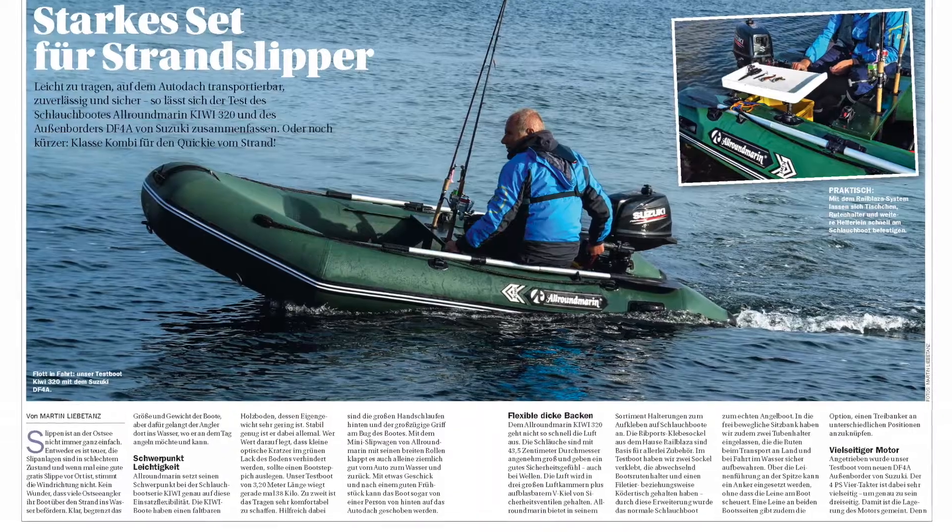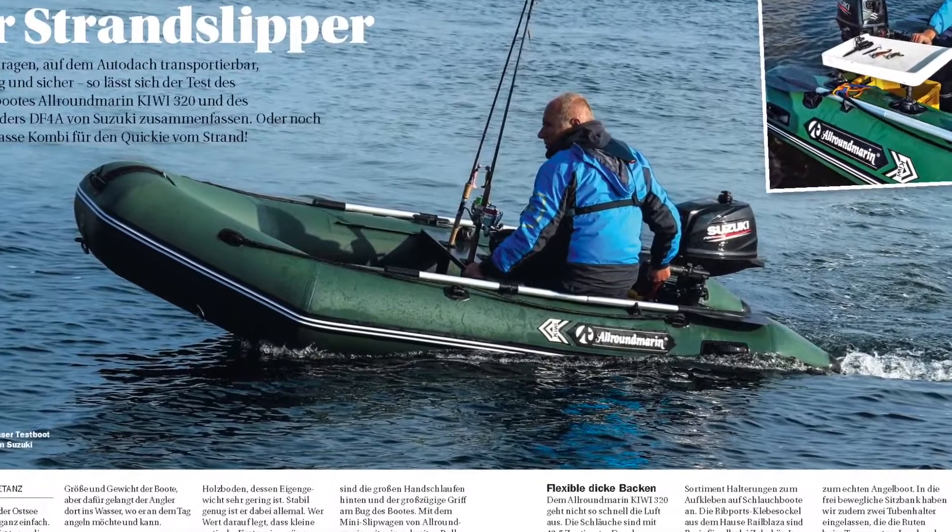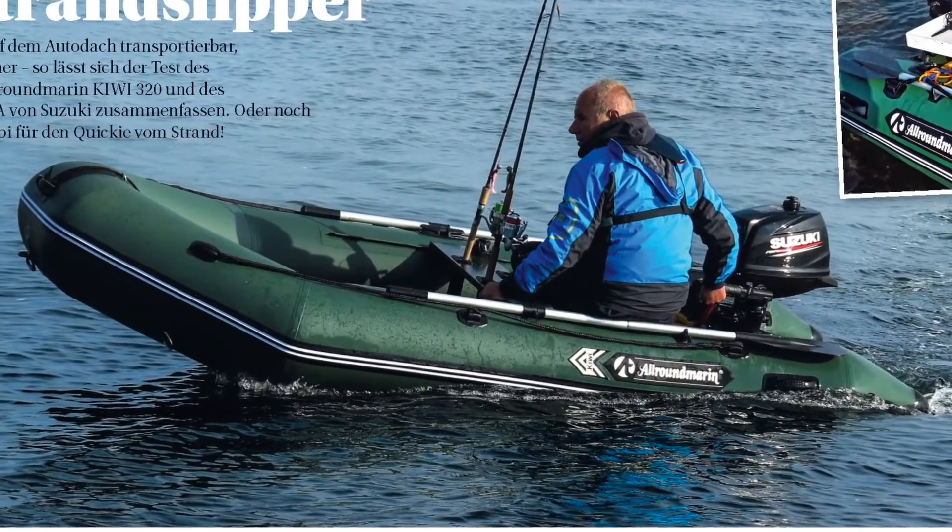Das Schlauchboot nehmen und dann einfach vom Strand rein ins Wasser und Angelspaß haben – das ist natürlich mit dem Schlauchboot besonders gut möglich. Martin Liebetanz hat mal ein Kiwi 320 von der Firma Allroundmarine getestet. Da hat er einen nagelneuen DF4A von Suzuki rangehängt und diese Kombi hat es wirklich in sich.